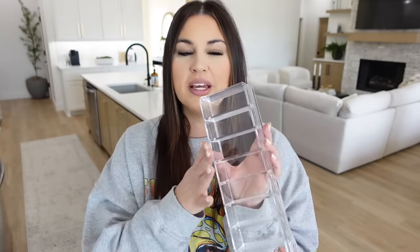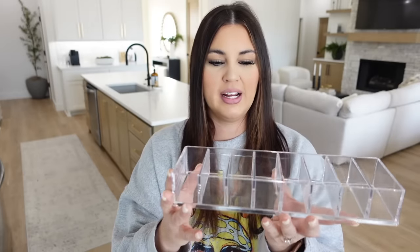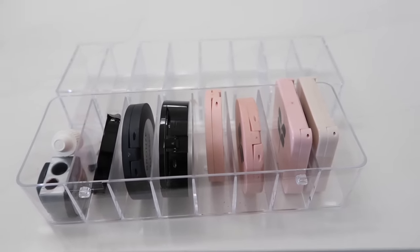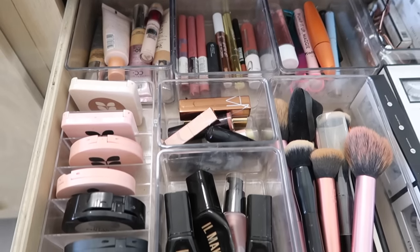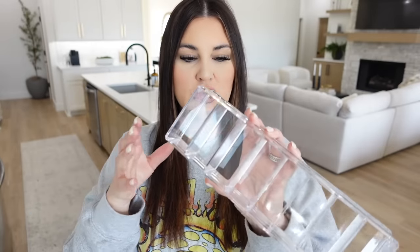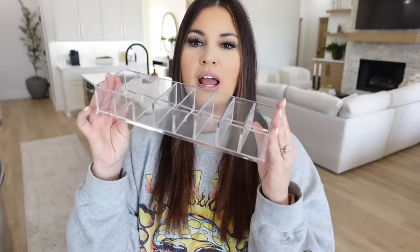The first product we're going to talk about is something I get asked about all the time — as soon as I open up my makeup drawer I start getting a ton of questions about this organizer. The one I got was from a different website but I found it on Amazon, and I even think this one's prettier so I'll be switching mine out. I use it for my makeup: compact cases, eyeshadow, blush, powder — it keeps everything nice and organized so you can grab what you need without things stacking on top of each other.